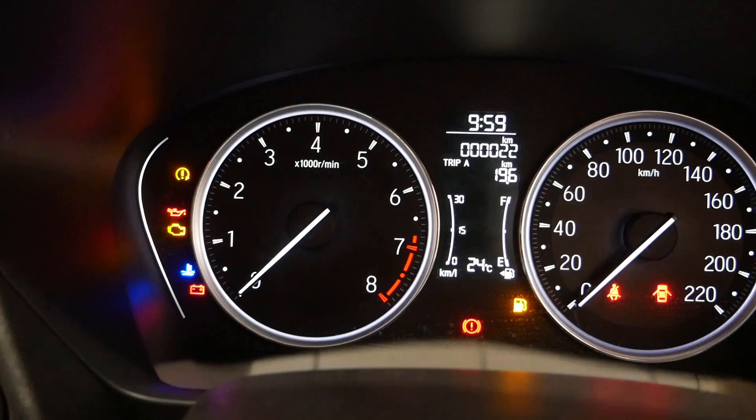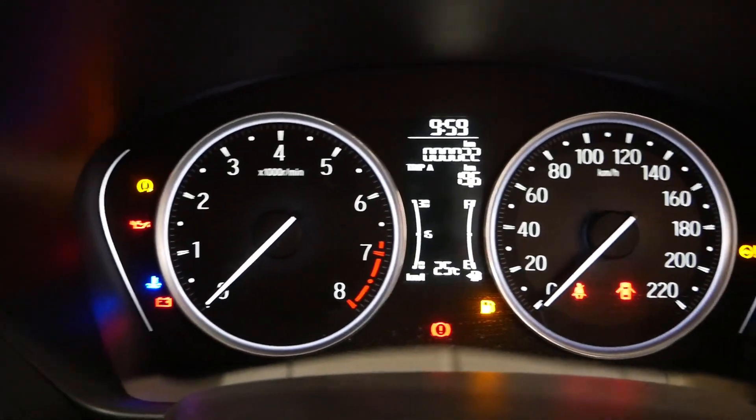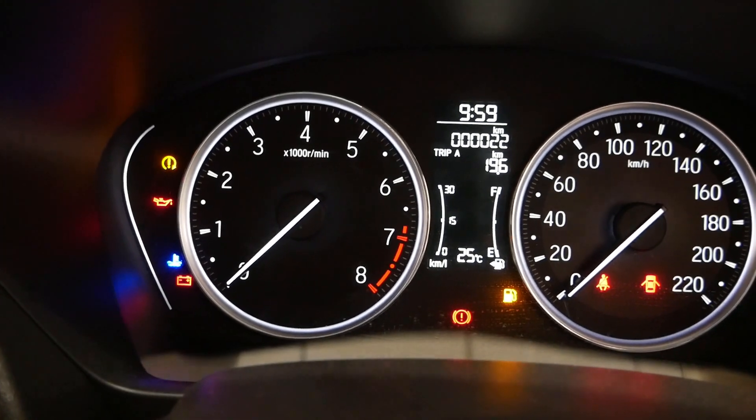There is a multi-information display showing time, trip meter, fuel economy, fuel gauge, and temperature, along with various indicators and warning lights.